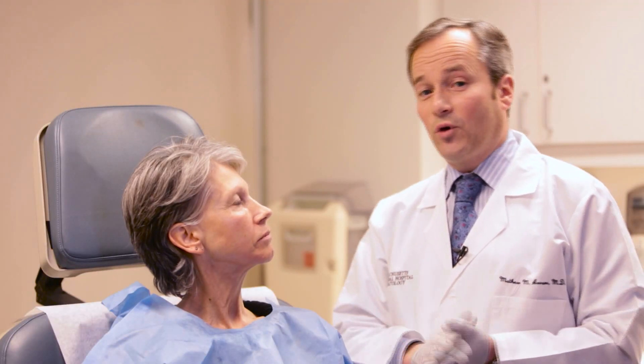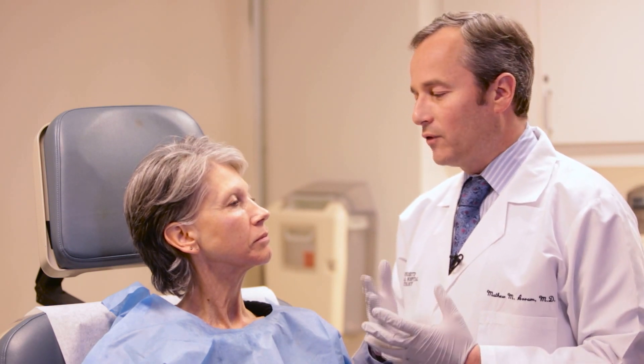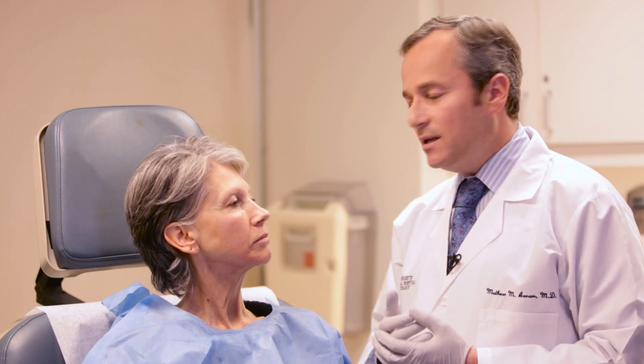We're here with Beverly, who is 64 years old. She looks great and doesn't have too much aging damage, but she felt the upper portion of her neck and the lower part of her jawline and face had a little bit of laxity. She also has some lines around her mouth, chin, and jaw area, and she wanted to improve her texture and tone.